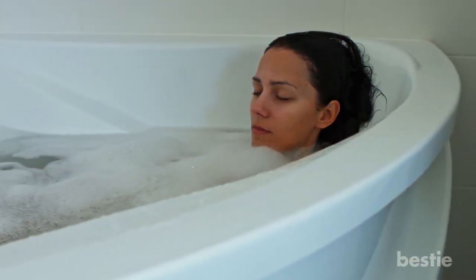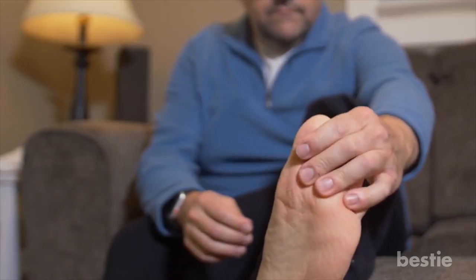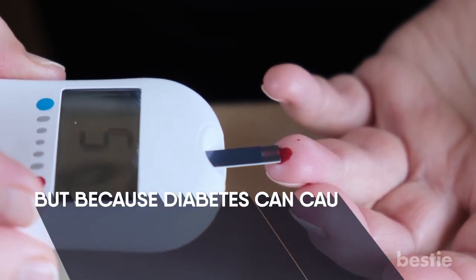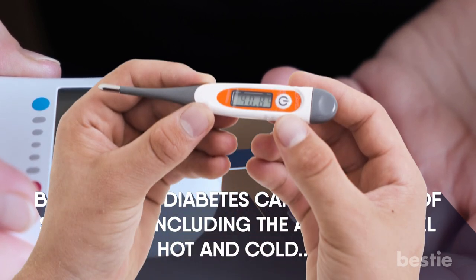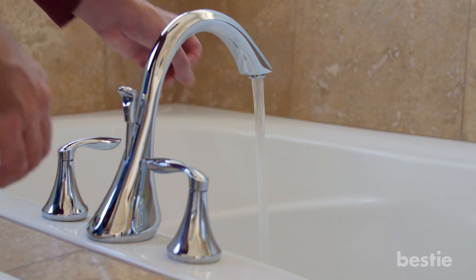Soaking in a warm bath or indulging in a foot soak is relaxing for your entire body and has the added benefit of improving circulation, which can instantly relieve pain associated with diabetic nerves. However, because diabetes can cause a loss of sensation including the ability to feel hot and cold, you should use a thermometer or the help of a friend or loved one to check the water temperature before getting in.